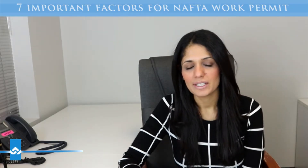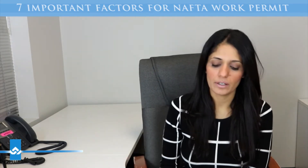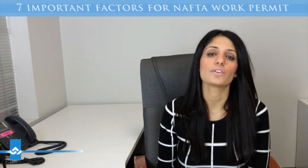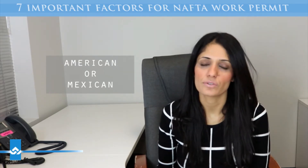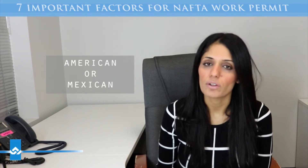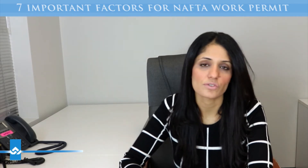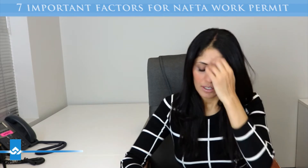Thanks for joining me today. In this video, I'll be discussing seven key things to getting a NAFTA work permit application as a professional. The first thing is obviously to qualify under NAFTA — you need to be either an American or a Mexican citizen, so your citizenship is obviously vital. If you're from India or Pakistan, you don't qualify under NAFTA; you may be eligible under a different avenue. You definitely have to provide proof of citizenship, whether it's a citizenship certificate or a passport data page.